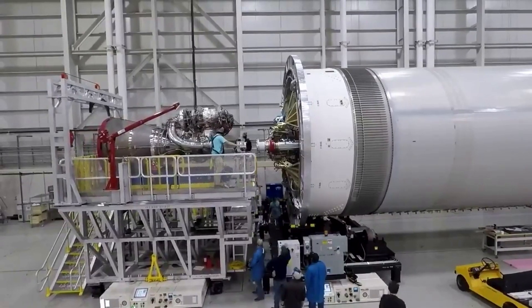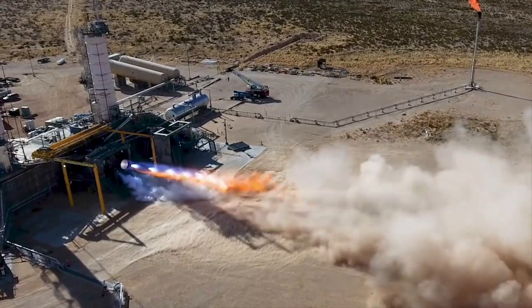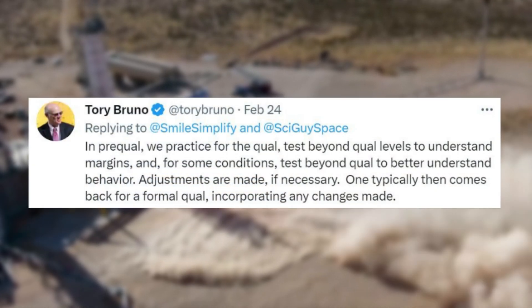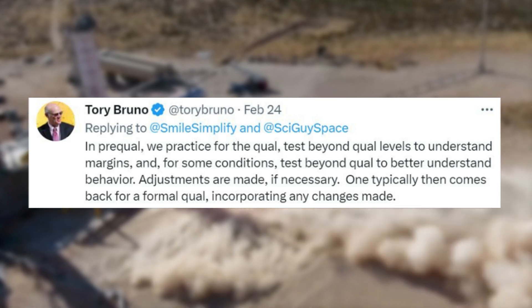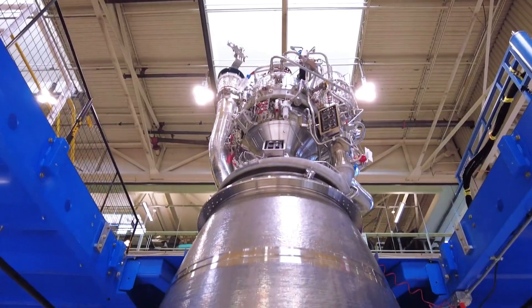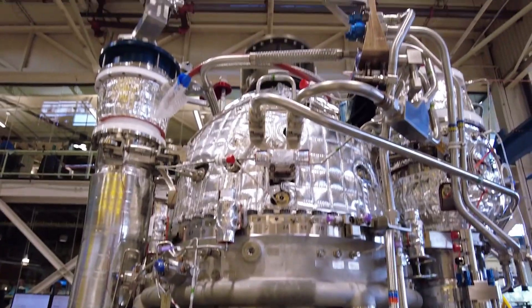As far as the two BE-4s, they are going through some pre-qualification activities. Tory Bruno responded to questions regarding BE-4's activities, saying: "In pre-qualification, we practice for the qual. Test beyond qual levels to understand margins and, for some conditions, test beyond qual to better understand behavior. Adjustments are made if necessary. One typically then comes back for a formal qual, incorporating any changes made." With brand new hardware comes new challenges, and rocket engines are an immensely complex piece of equipment that ULA and Blue Origin are trying to get right the first time.